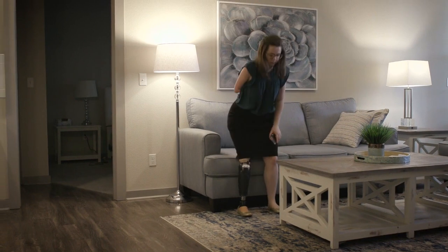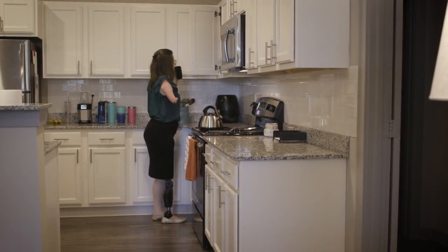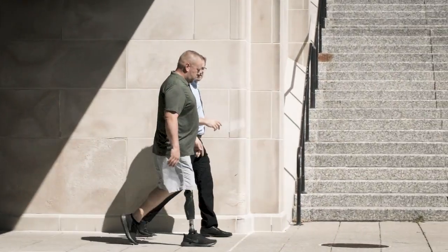Power Knee gives me the ability to not worry — to just do what I need to do and not think about it. When I use the Power Knee, it was the first time in 19 years I felt like I had my knee back, and that means everything.